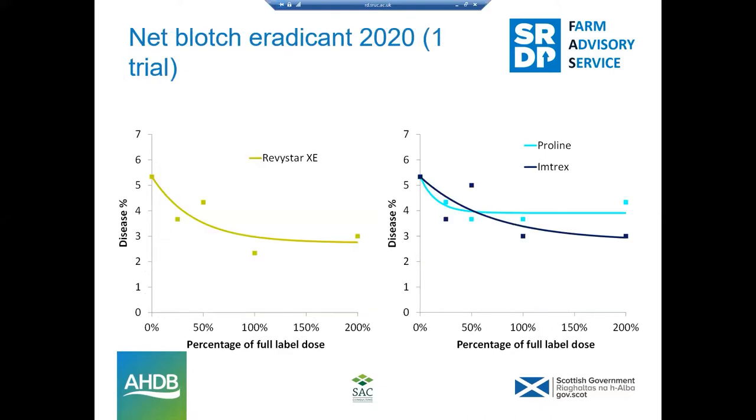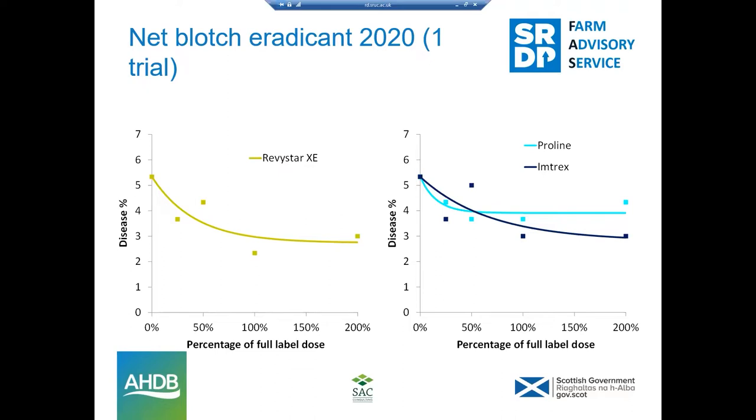For net blotch in an eradicant situation, the curves are not so steep — if net blotch is established, fungicides are struggling to give decent control, around 50% from a full recommended dose. Many pathogens, once established, are very difficult to control and net blotch is no exception. However, in a protective situation, Proline and Imtrex do far better — highly significant control even from half a dose. So there's a big argument for using a protectant spray if net blotch is a worry.